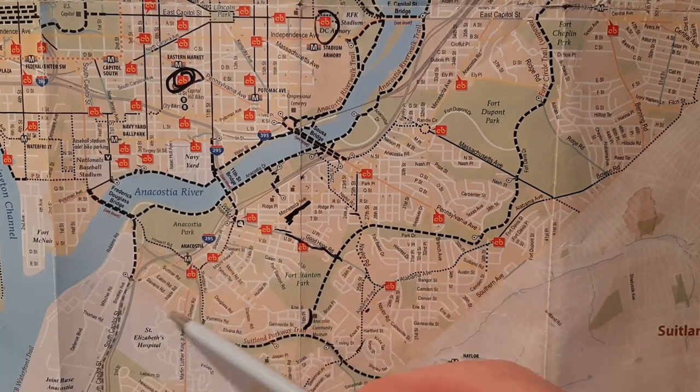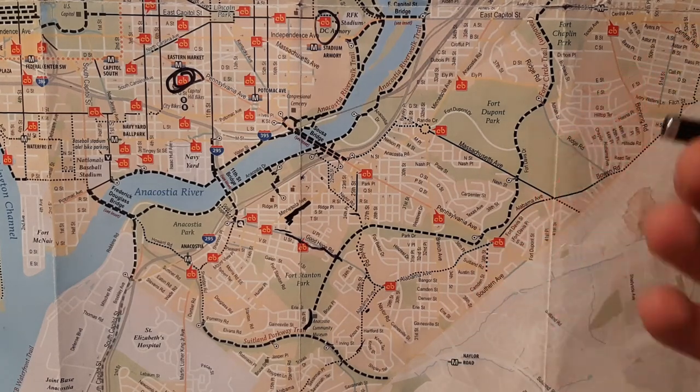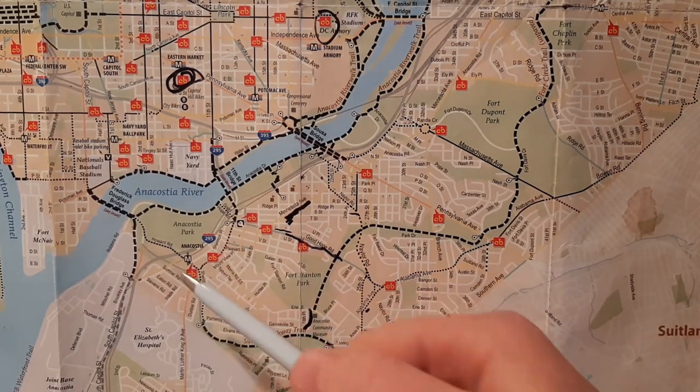The neighborhood known as Barry Farm, which has a really rich history that took a sad turn with the crack epidemic in the 70s, is going to be really pretty with hundreds of new units that should get built in the next few years. We'll go tour the Barry Farm area later.